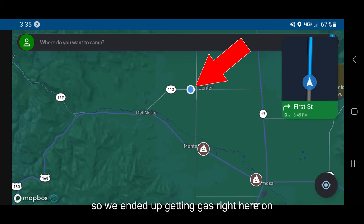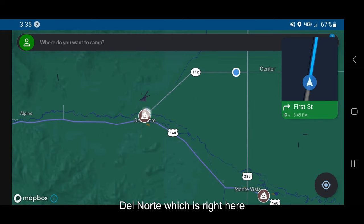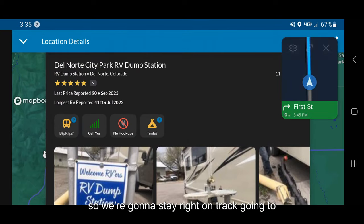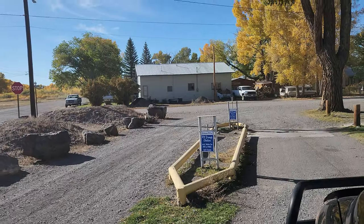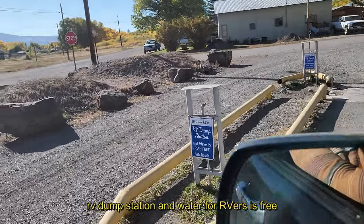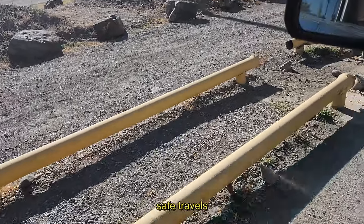We ended up getting gas right here on this corner, and now we are coming to Del Norte, which is right here. They have a Del Norte City RV Park dump station, so we're going to stay right on track going to Durango. RV dump station and water for RVers is free — safe travels!